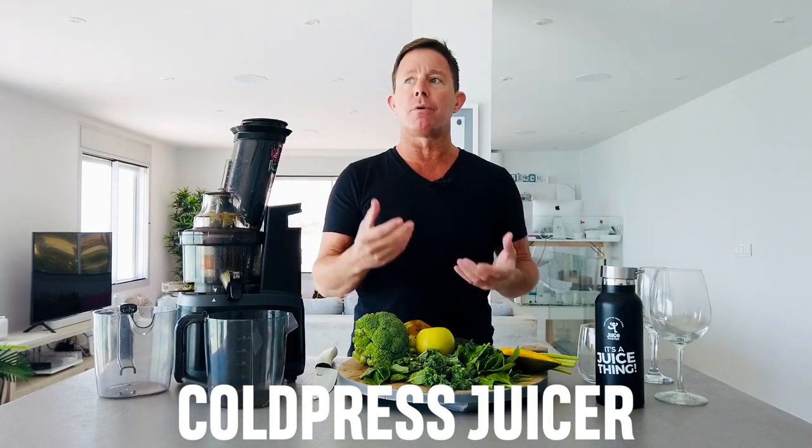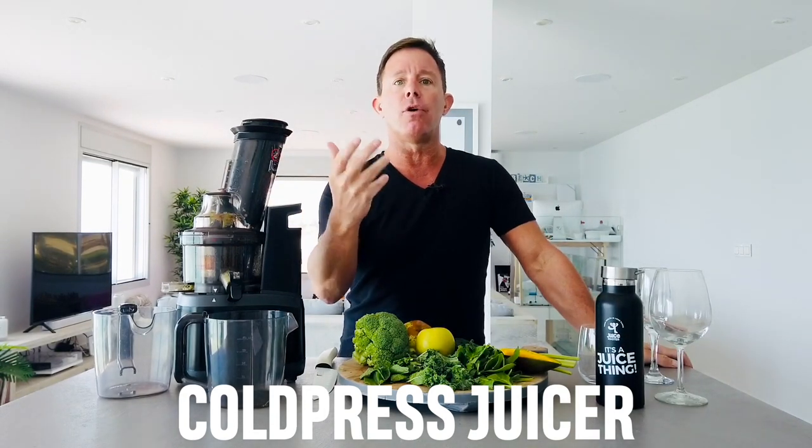I'm using a cold pressed juicer. If you think of a cold pressed olive oil, it's just better because it's had less heat applied to it. The very second you start applying heat to anything that's alive, it starts to destroy it.